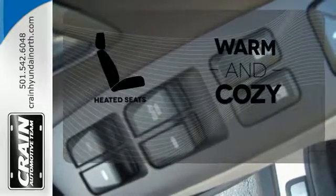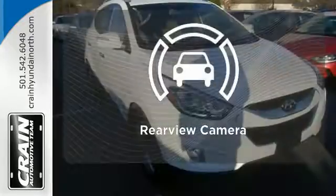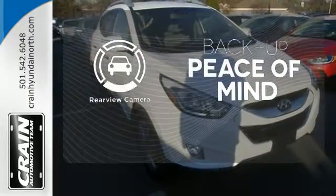Wrap yourself in the comfort of heated seats. Doors open and your path is well lit with HomeLink. Hindsight is 20-20 with the backup camera.